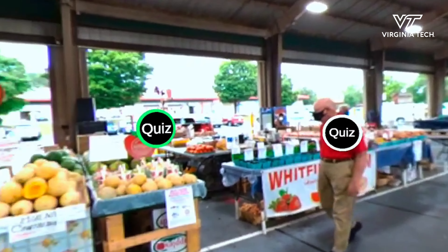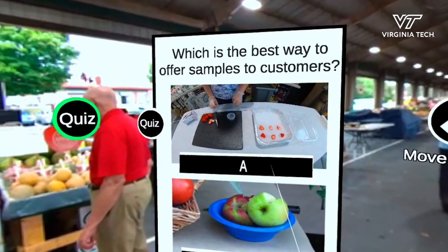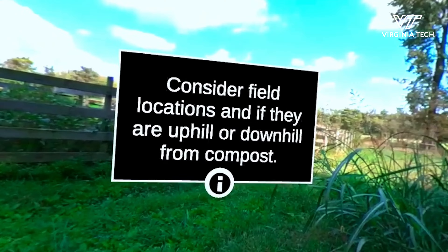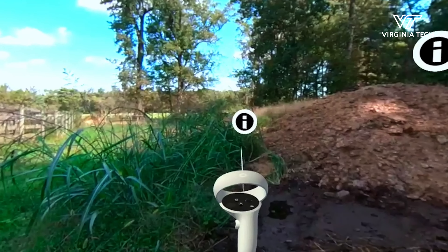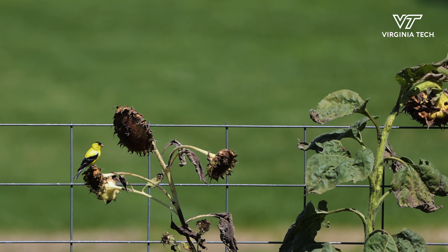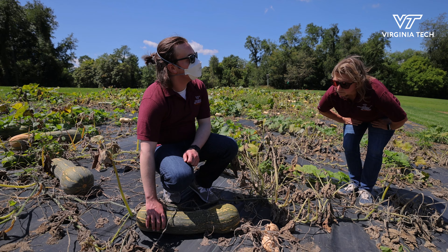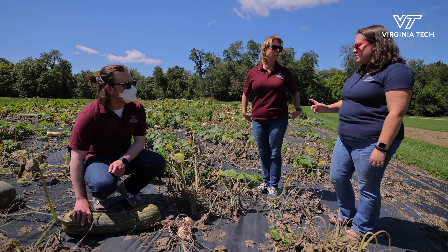As an Extension educator, we know that people learn best by doing or experiencing whatever it is that we're trying to teach them. This is why these goggles with this experience is so important and so vital, because sometimes they're at very small farmers markets where we may not have a really great learning opportunity for them. They may be brand new producers who have never been to a farmers market before, and this is a great way for them to see some of the things that we've told them about in class, but now they can put this on and really visually experience everything that we're trying to emphasize to them.